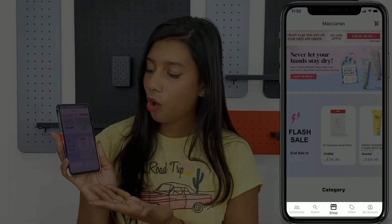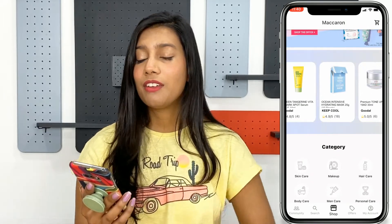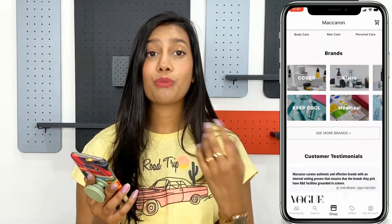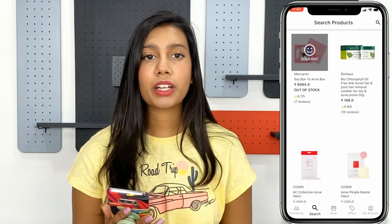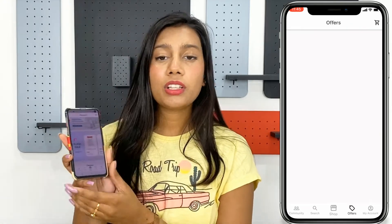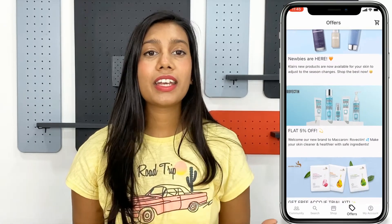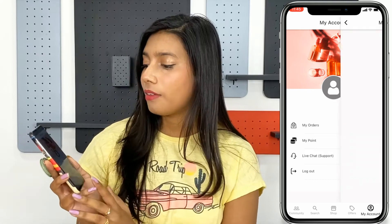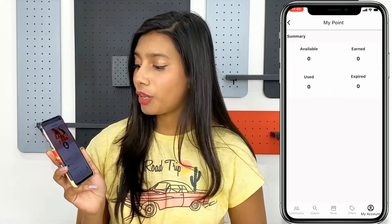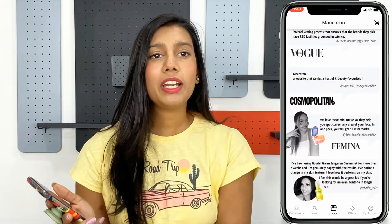As soon as you open the Macron app, you can see a lot of features and options on the bottom bar: the Community tab, which I'll explain later; the Shop option, where you can see all the categories and brands; a Search option that's very user-friendly; the Offers tab, where you can directly see current offers, new launches, and discounts; and finally the My Account tab, where you can track orders, see your Macron points, and access live chat support for any order discrepancies.